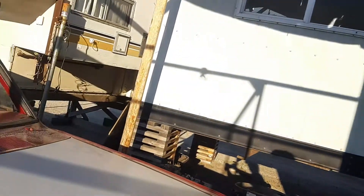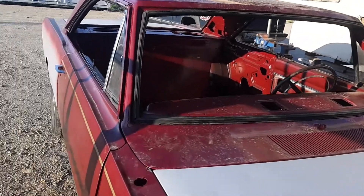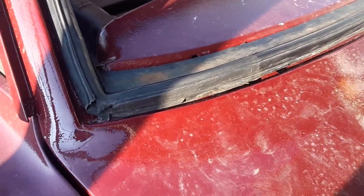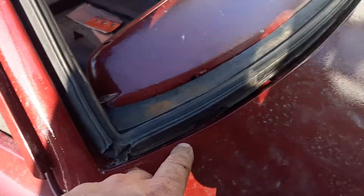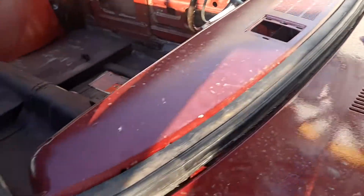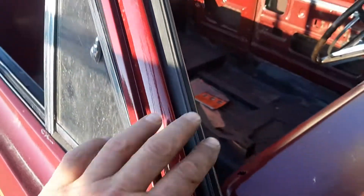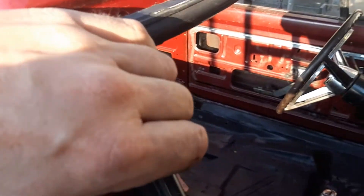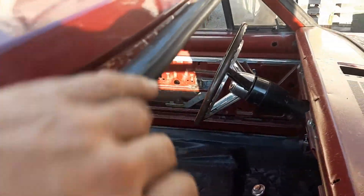Putting in the windshield gasket. Took a little while and used a screwdriver. Cleaned all the sealer. And decided to test fit it, and maybe let it sit and stretch a little overnight.